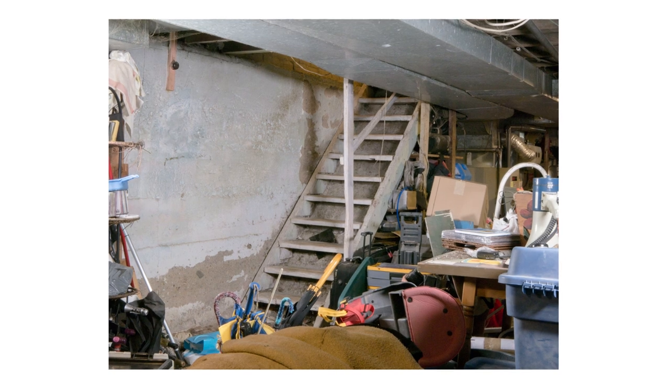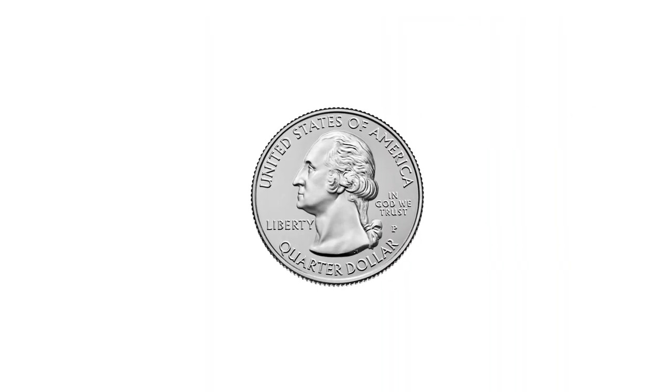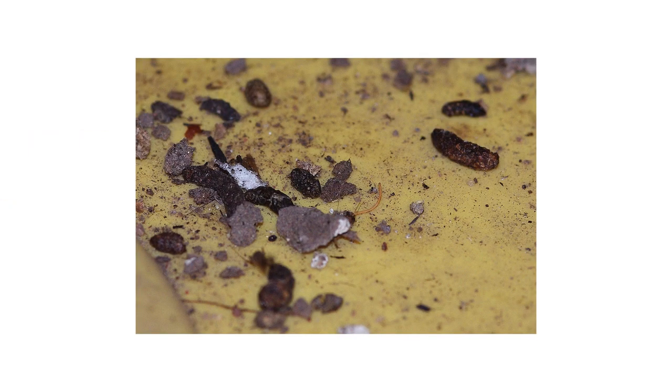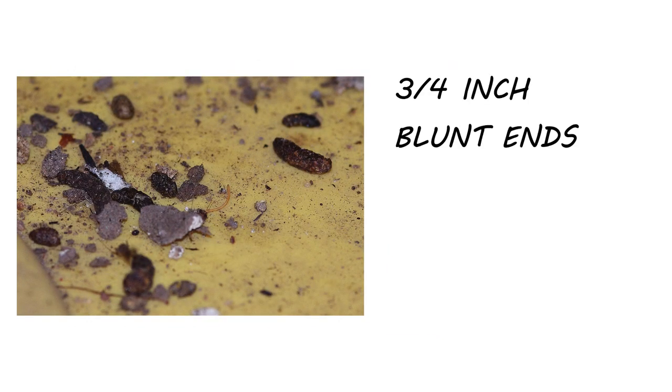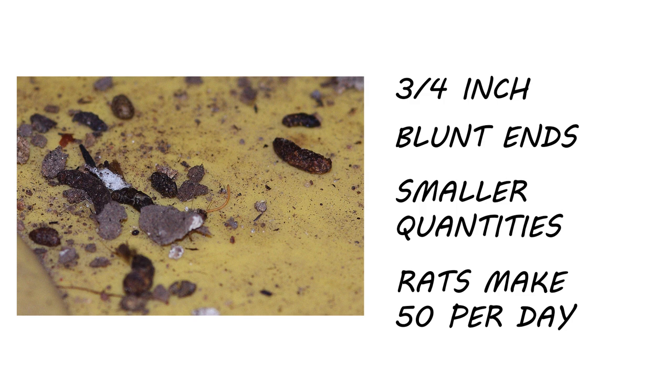Keep in mind that rats can squeeze through openings the size of a quarter and are known to chew through dense material like plastic pipes or even bricks. Rat droppings are significantly larger than mice droppings, with Norway rat droppings getting as big as three-quarters of an inch, and they have blunt ends. Though larger in size, rat droppings will be found in smaller quantities, as each rat will produce about 50 droppings per day.